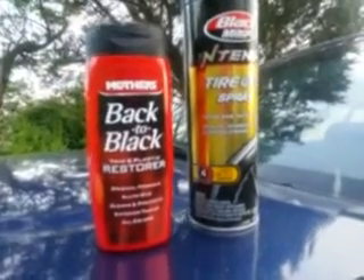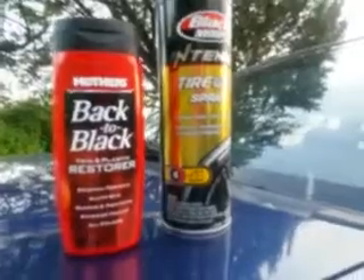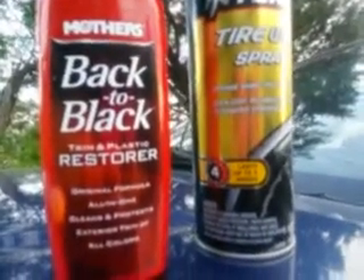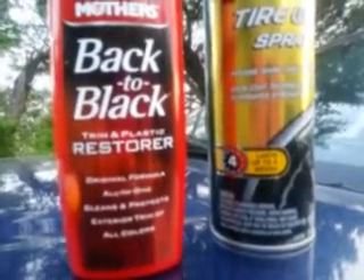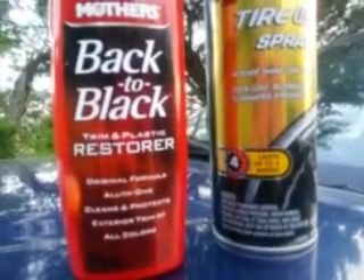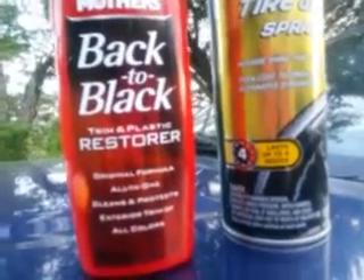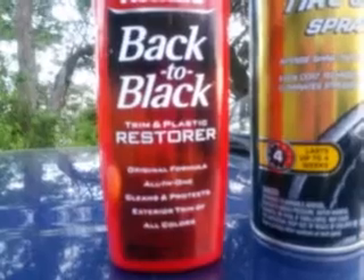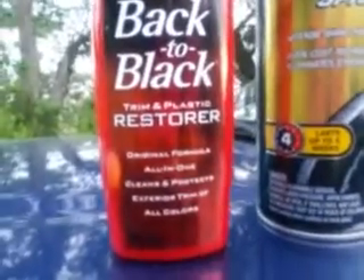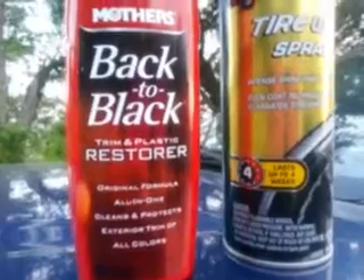What's up guys, I'm back again with another video. This time I want to show you guys something - if you've got trim on a truck like this, your trim sprays, trim shines, tire shine sprays and stuff - I find that when you're doing trim like this, it's best applied by applicator. The trim spray just doesn't hold up on stuff like this. I'm gonna show you the best type of products to use.